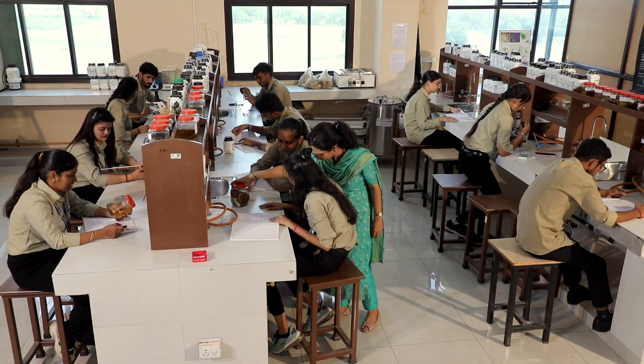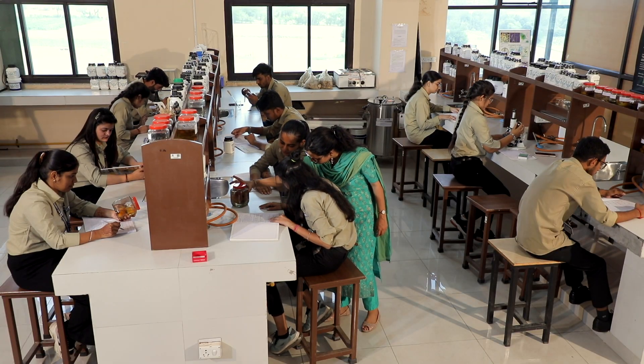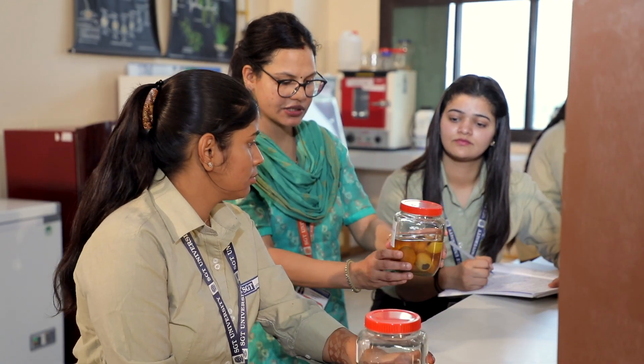Hello, this is Navneet Shetty, a third year student from the Faculty of Agricultural Sciences. Here at SGT, we are provided with excellent education, farm and lab facilities, guest lectures, hands-on training, all under the supervision and guidance of highly qualified faculties.